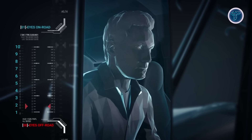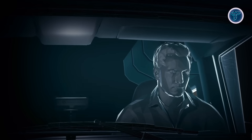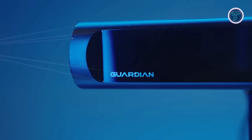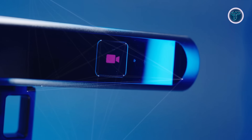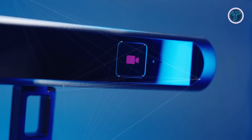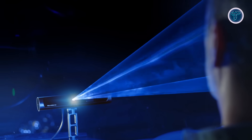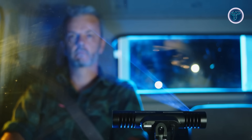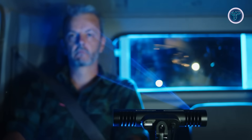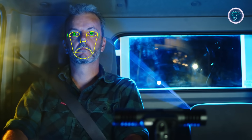Beyond in-cab alerts, Guardian connects to a cloud platform called Guardian Live, which gives fleet managers detailed insights, event data, and risk reports, while a 24/7 monitoring center verifies incidents for accuracy. Its latest generation meets EU general safety regulation requirements and adds improved micro-sleep detection with more accurate eye-gaze tracking, even when drivers wear sunglasses or caps. By combining real-time sensing, smart alerts, and fleet-wide analytics, Guardian transforms safety into an intelligent proactive system.